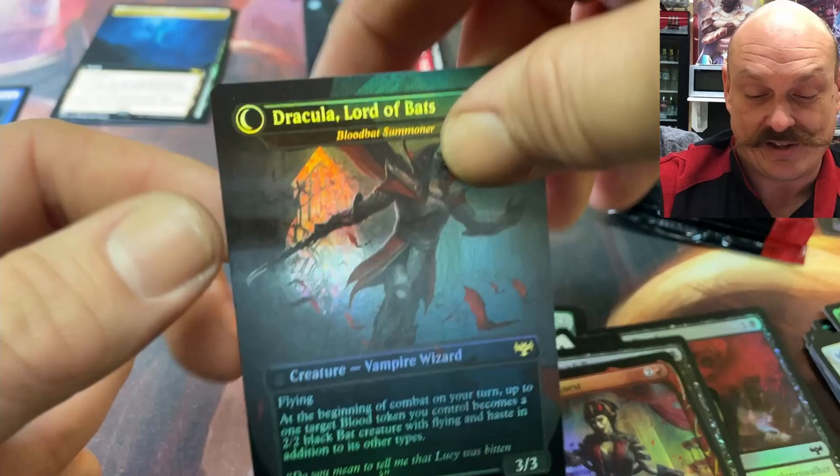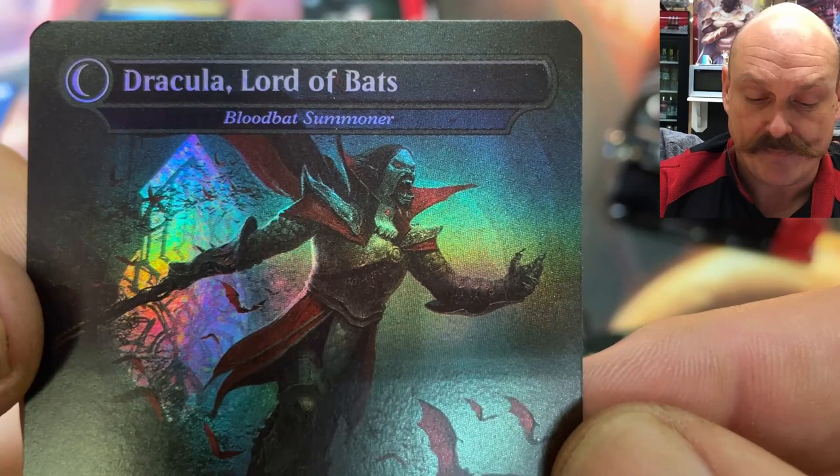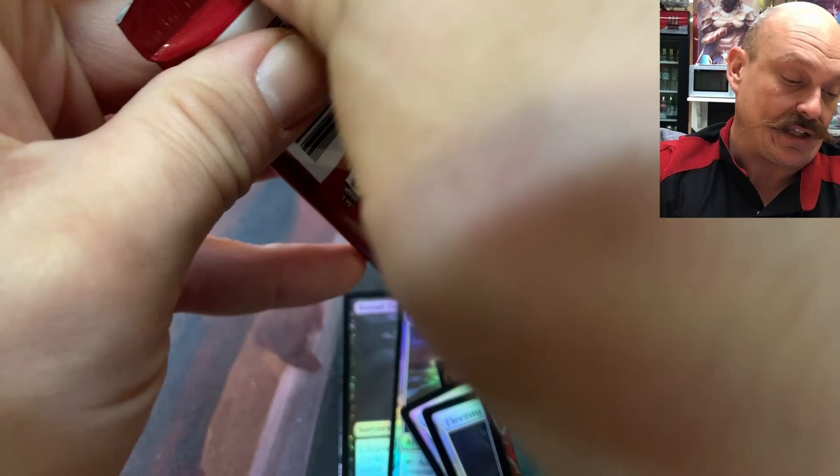Oh my God! Stained glass. Wow. You don't want to get bit by him. That's nice. You guys like that? Yeah, I'm a big fan of the Dracula cards. I like them — they did a good job with them. That's a big thing around it.